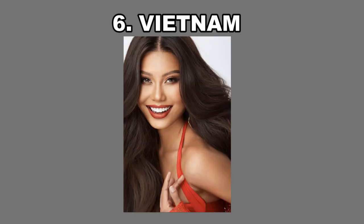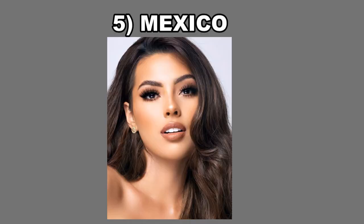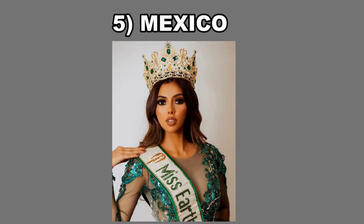Vietnam has retained the most youthful features from childhood and teenagehood. In fact, Vietnam could pass as a 16-year-old in my opinion. She definitely will remain looking very young and youthful late into her 40s, even 50s perhaps. She has a very warm and lovely smile which draws you in as well. Vietnam's youth is sort of contrasted by number 5 on this list, who is Mexico.